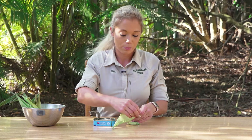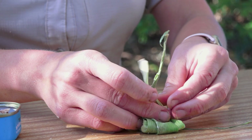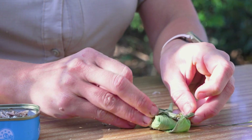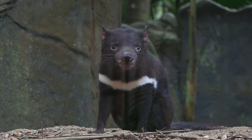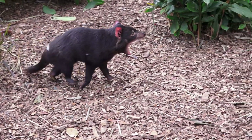I'm going to wrap it up using another piece of corn husk here, so it's like a little parcel that the devils will have to use their little sharp claws and teeth to get into. Tasmanian devils are actually incredibly strong — they have incredible jaw pressure and really sharp teeth, which help them to devour all of their prey, bones and everything.